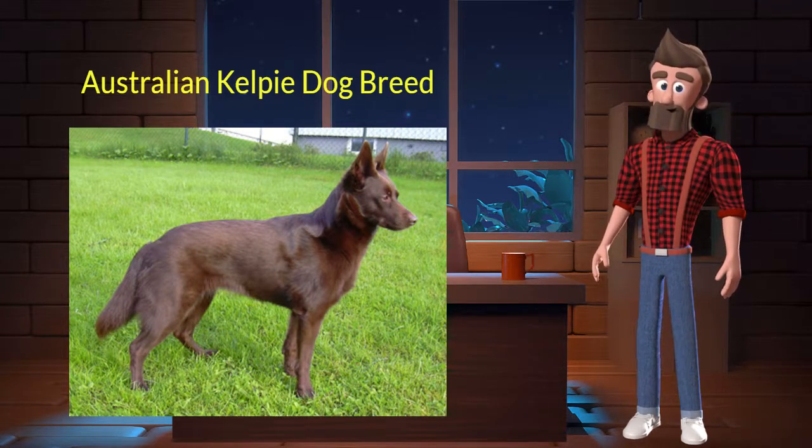The Australian Kelpie originated from Australia. It was used for herding sheep and cattle. It's very energetic, intelligent, and independent. It is a purebred dog and not a crossbreed. Let's discuss some key characteristics of this breed.